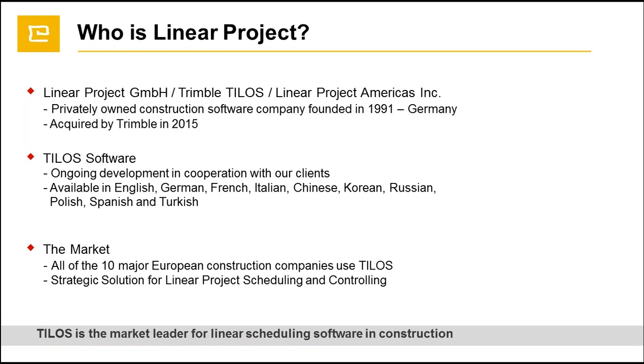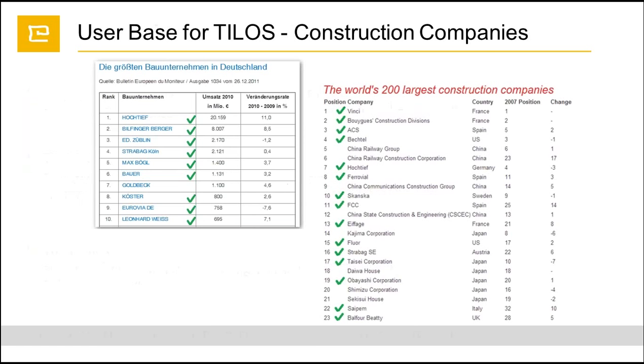TILOS has been in the market for more than 20 years. It's available in more than 10 languages, and the top 10 major European companies are actually using TILOS for their projects. On the left side we have the top 10 construction companies in Germany, and 9 out of 10 are using TILOS. On the right side, we see the world's 200 largest construction companies using TILOS. Most probably one of you is already using TILOS.